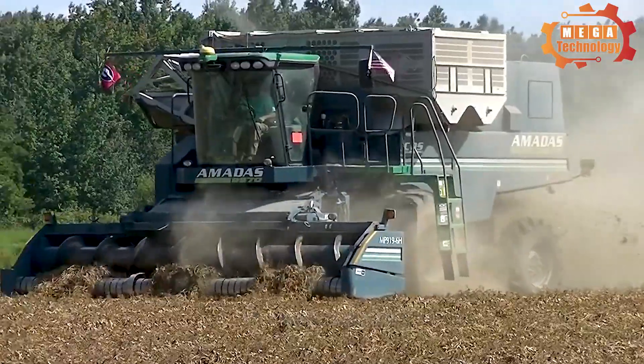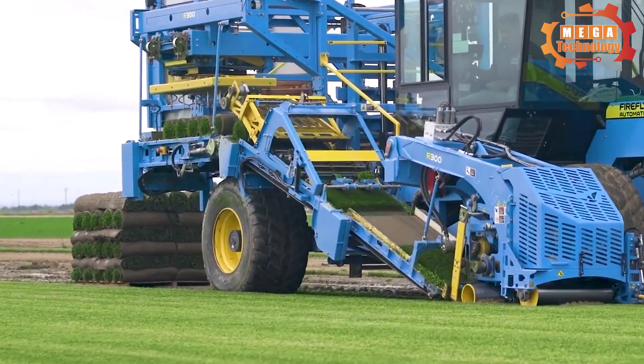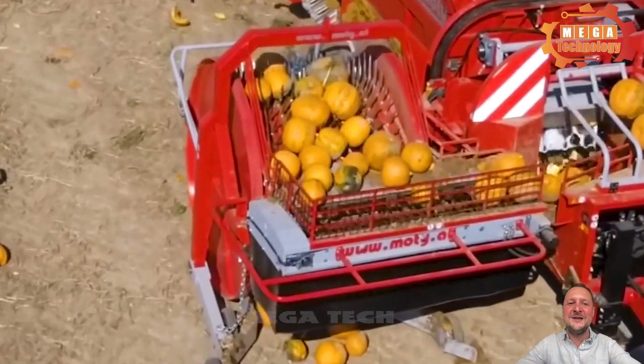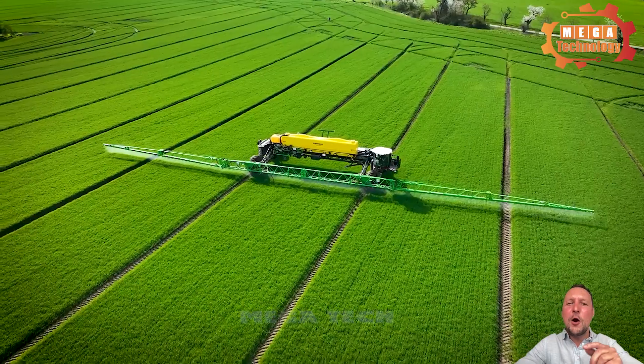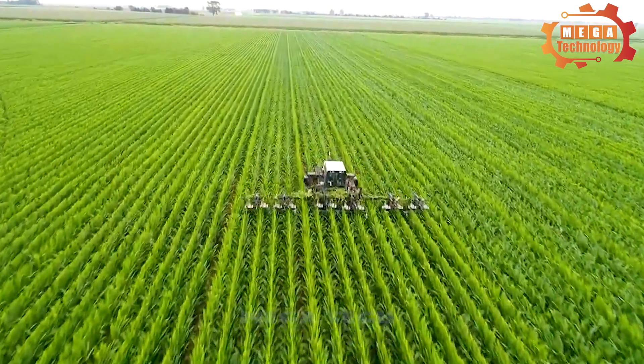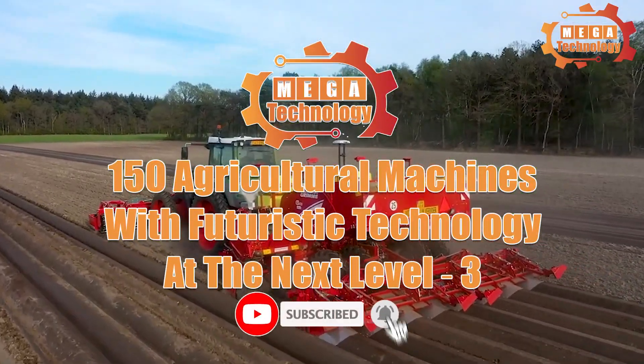In this modern era, the agricultural industry has witnessed a boom in technology, bringing significant breakthroughs and modernization in the agricultural production process. Here are 150 agricultural machines with futuristic technology.